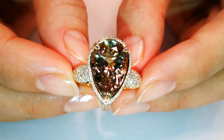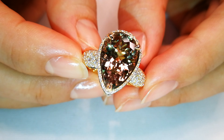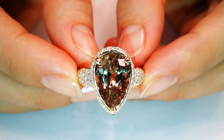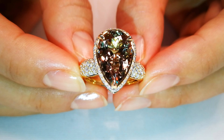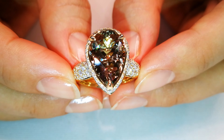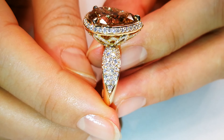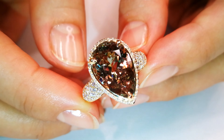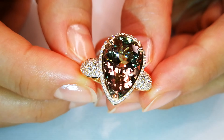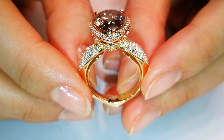This particular zultanite comes straight out of the original mine owner's private collection of the most important zultanites. The stone is flawless, with 'zultanite' laser inscribed on the girdle to preserve the integrity of the mine owner's collection. The cutting is perfect, the clarity is perfect — flawless.